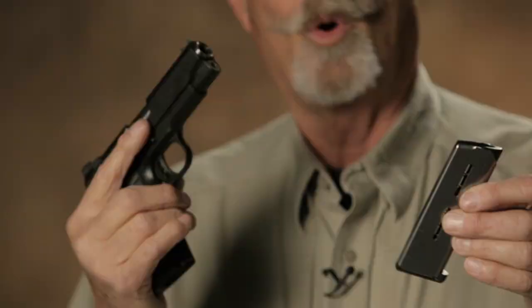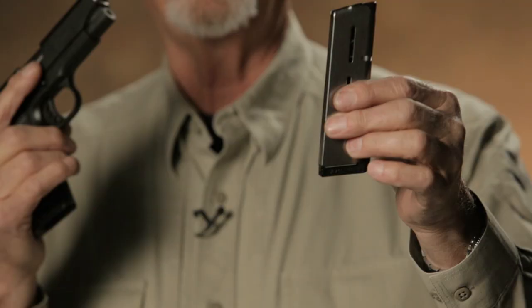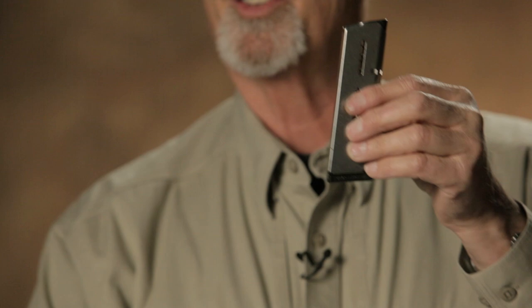The most prolific 1911 magazine in the world today is the Wilson Combat 47D. Over the decades it's proven to be a top performer. It's currently provided in about three configurations. For example, the standard eight-round version available from Wilson Combat — this is one that probably sells more than anything else.